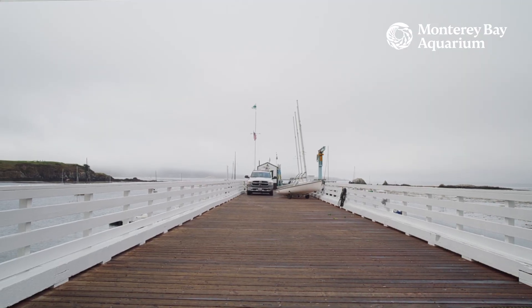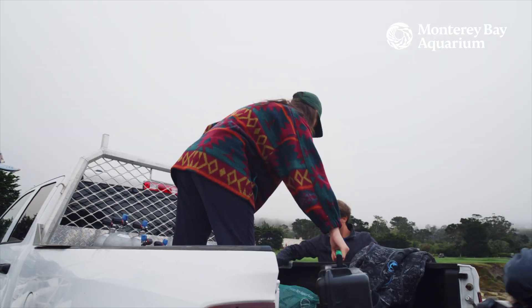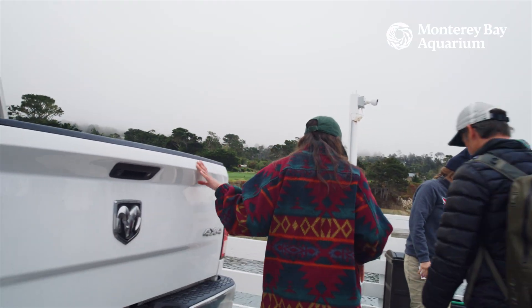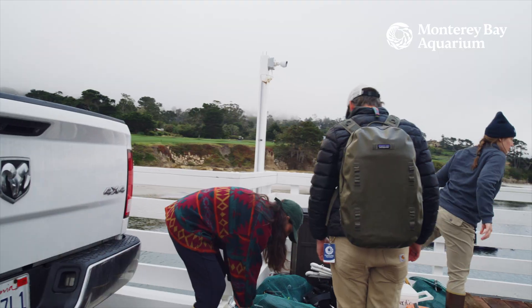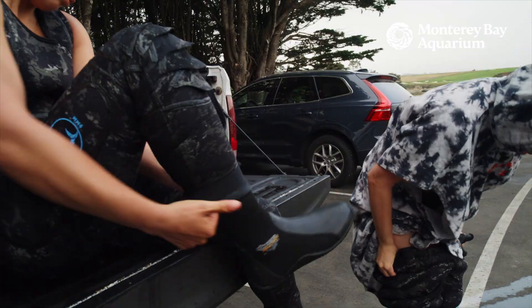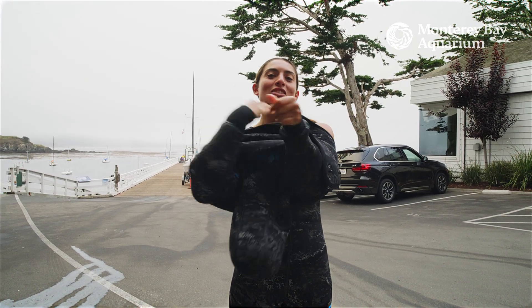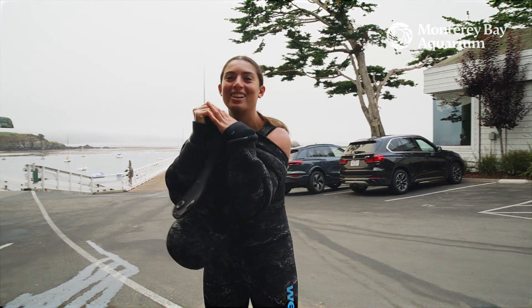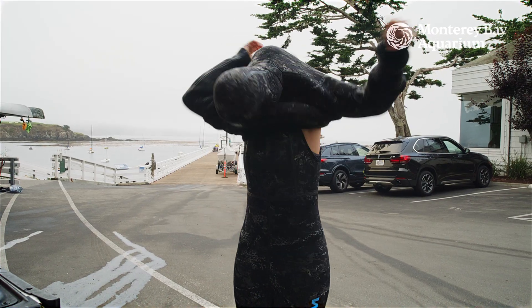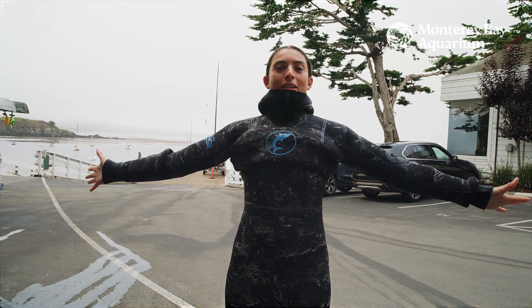We start at 7:30 and we offload all of our equipment, bring it onto our boat, and then from there we decide which site we're going to go to based on the weather conditions of that day. We have a light wind! This is a nine millimeter suit — boom, like a glove! This keeps us much warmer when we're diving in 50 degree water for over an hour.